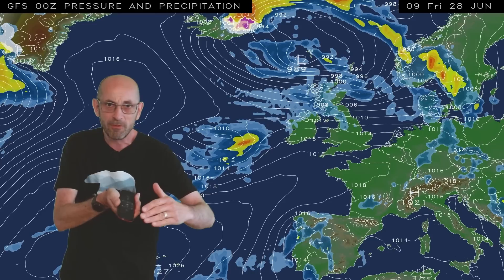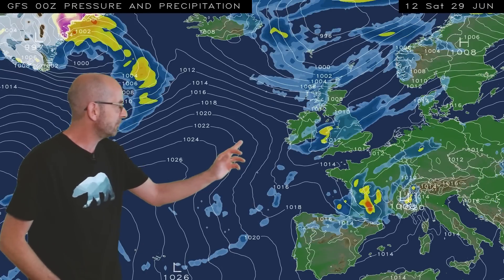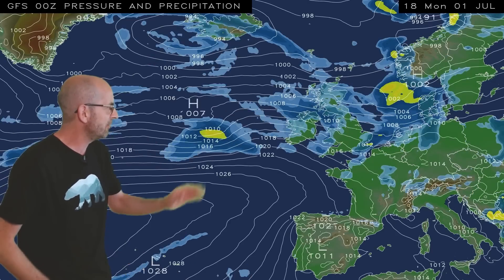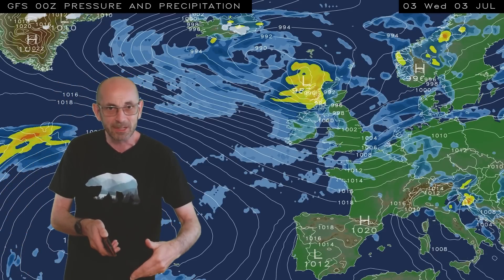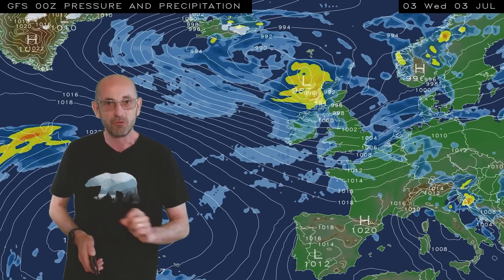There is uncertainty about how quickly that changeable weather will be extending down across all parts of the UK, but it looks like it gets there eventually as you'll see from the rest of this sequence. Through the weekend still quite a lot of dry weather in the south, but it's a more changeable pattern generally — the Atlantic returning across all parts of the UK certainly by next Tuesday or Wednesday.